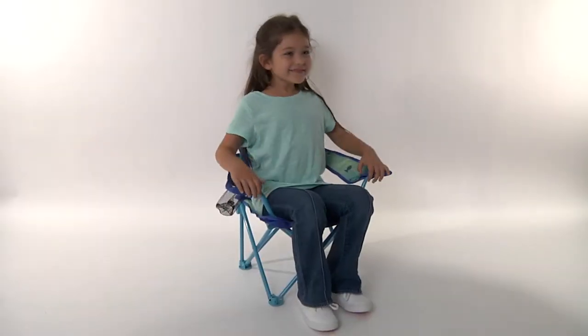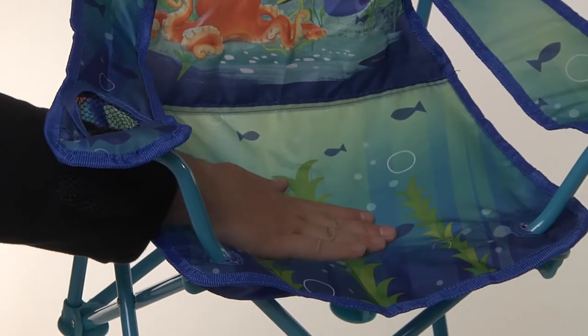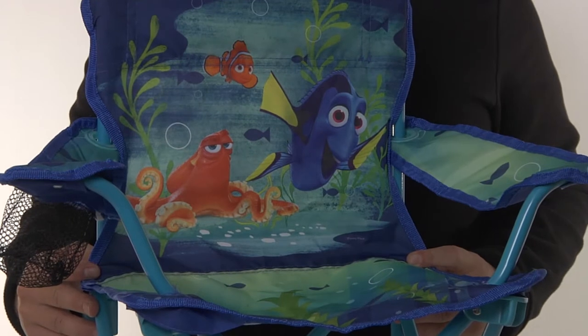The perfect size for your little one, the chair is 21.5 inches in height. Comfortable and colorful material is covered with custom character graphics.